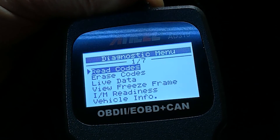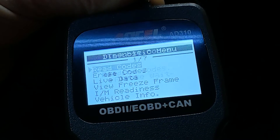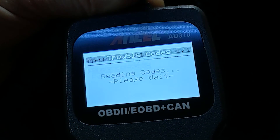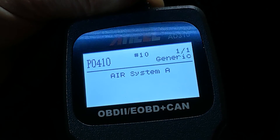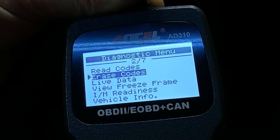Read codes is pretty intuitive — just hit it to check which diagnostic trouble code has been set, and you can also check hard and pending codes. I pulled the fuse on my air system to set this code for demonstration purposes. Clicking erase codes does exactly what it says.